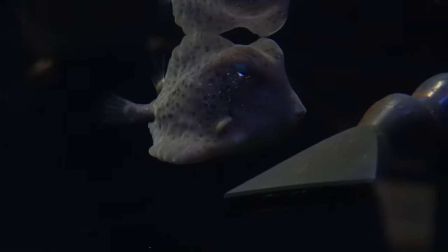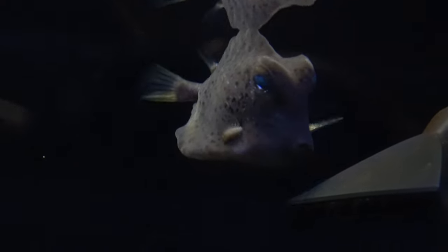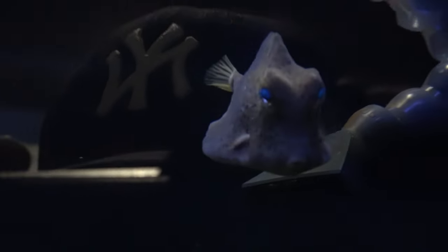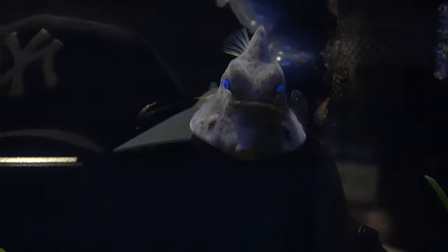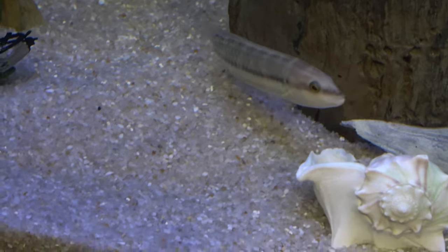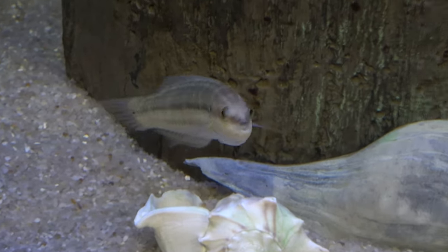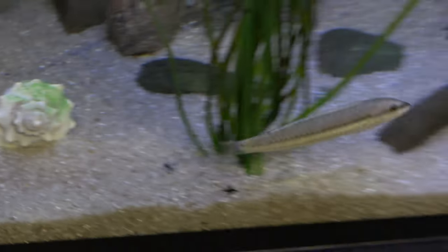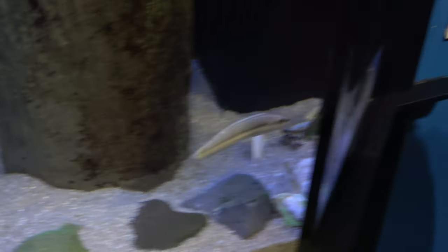That guy kind of hiding from us is a box fish — you can definitely see how it gets its name, as it's rather box-like. And this fish has a very interesting name: that is the slippery dick. I didn't make it up — it's right there on the sign.